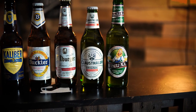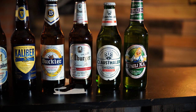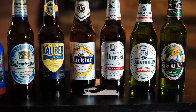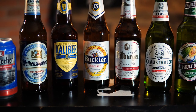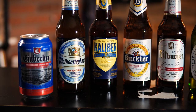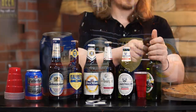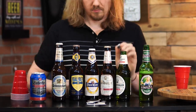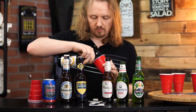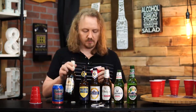So we have St. Pauli Girl, non-alcoholic, imported from Germany. Klaus Haller Original, imported from Germany. We have Bitburger Premium Pils, non-alcoholic, imported from Germany. We also have Buckler, non-alcoholic, imported from Holland. We have Caliber from the Brewers of Guinness, imported from the UK. We also have Weihenstephaner Premium Bavaricum — probably butchered that. And last, we have Einbecker non-alcoholic Pils, imported from Germany.